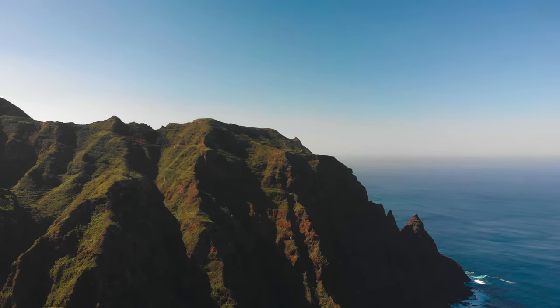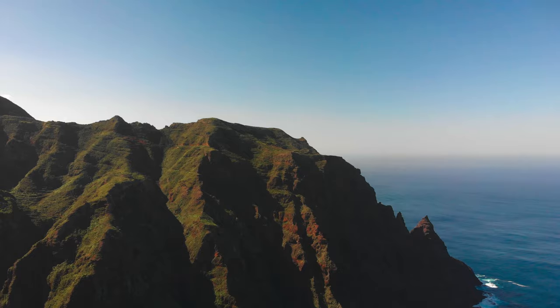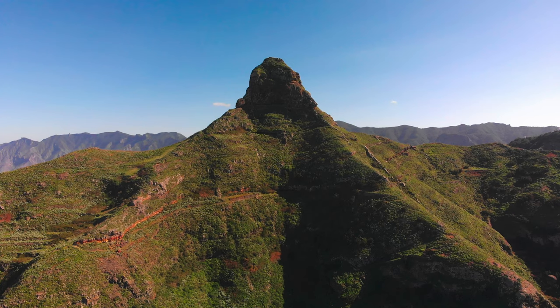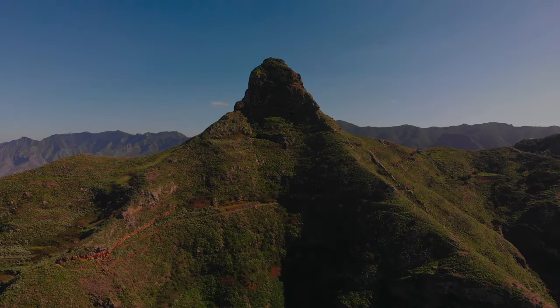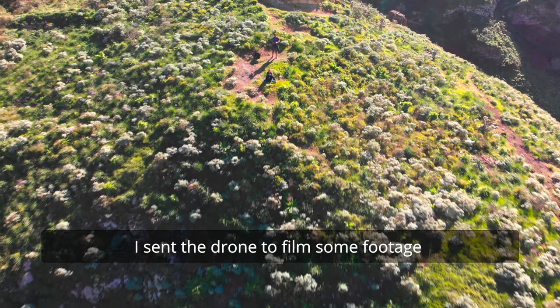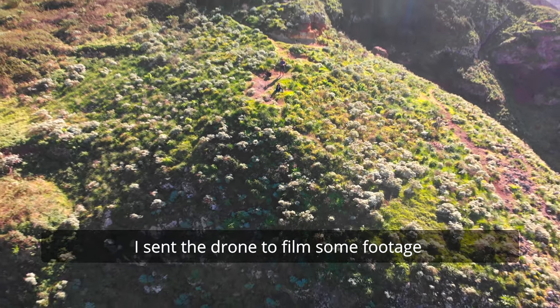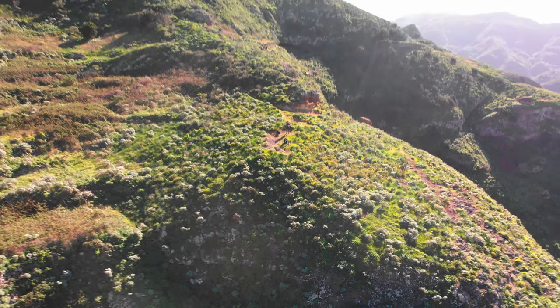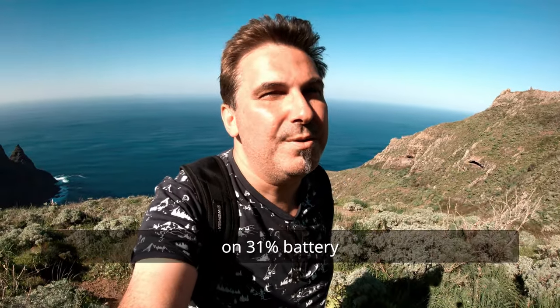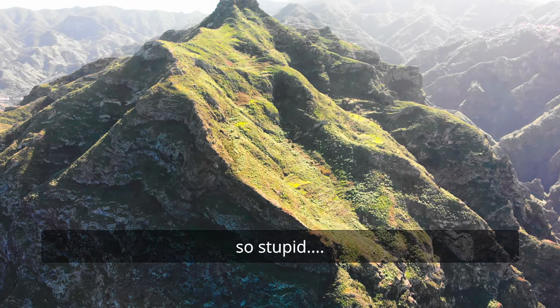It was really windy that day and I wasn't sure it was wise to fly a drone. But I did it anyway. I did something quite stupid actually — I sent the drone to film footage over the ocean, 600 meters away, on 31% battery. So stupid.